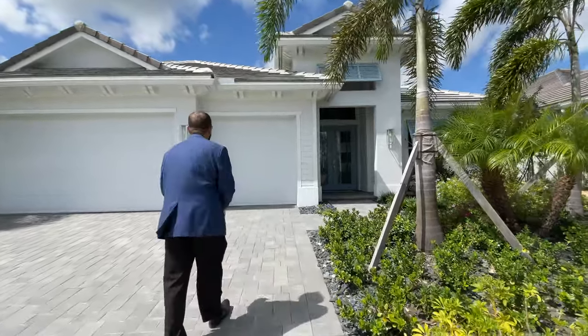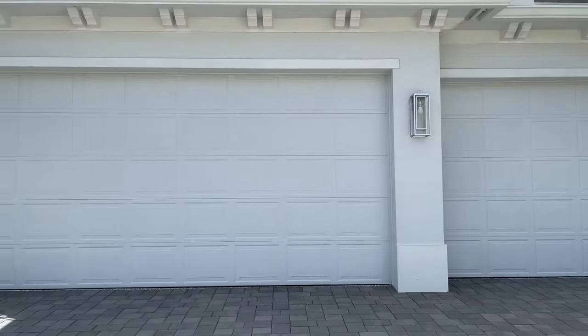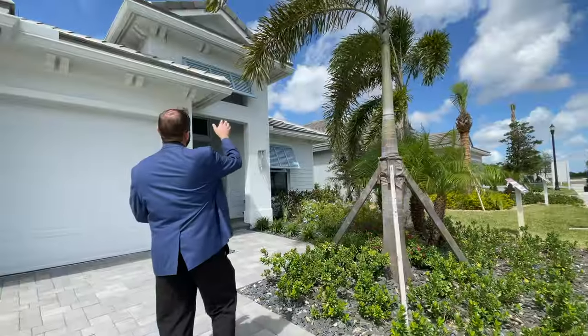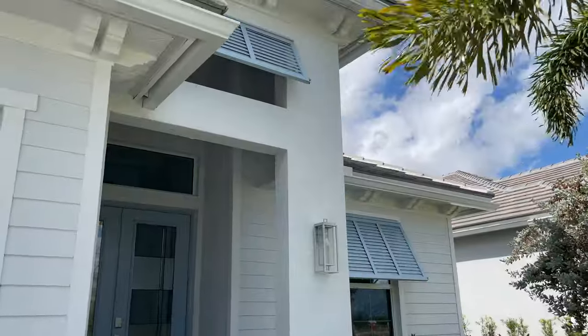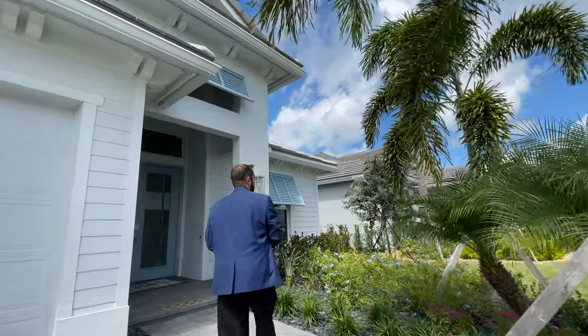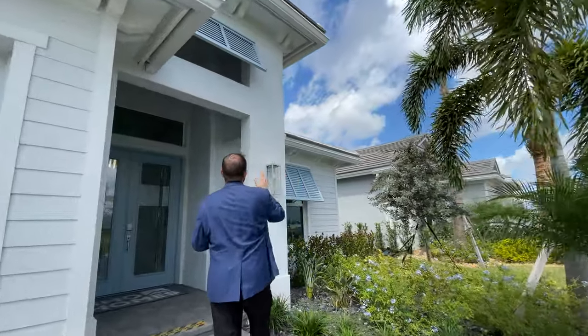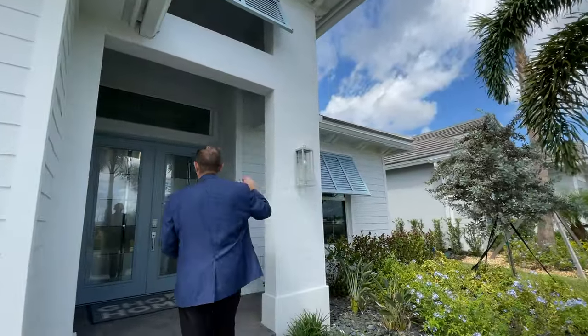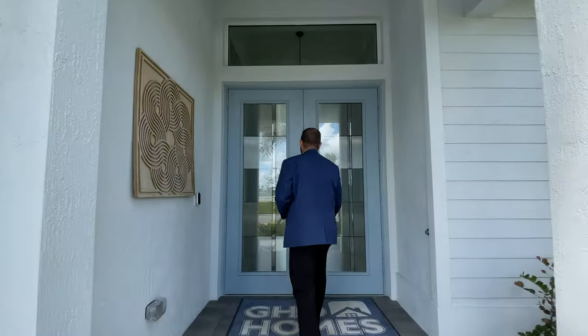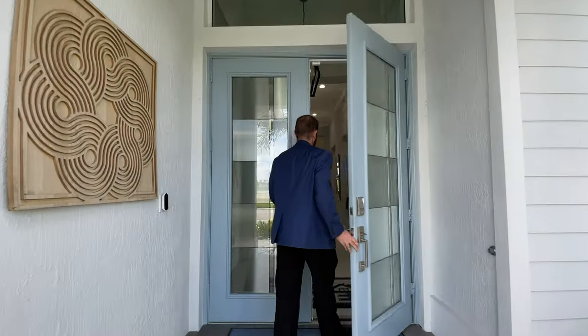Coming up to the front, we have a three-car garage and over to the right some nice tropical landscaping with palm trees and shrubbery. Above us are really cool slate roofs, and I like the front elevation with shutters in light blues and whites, a couple of carriage lights, and then we come up to some French doors with really nice glass inserts.